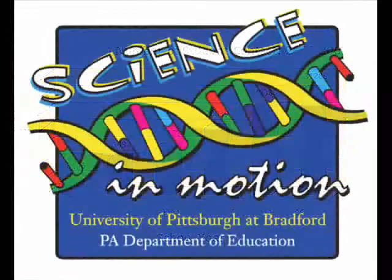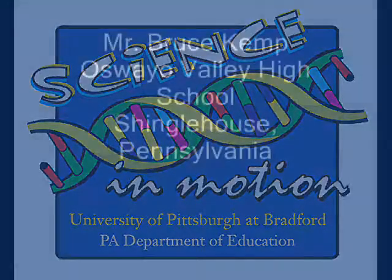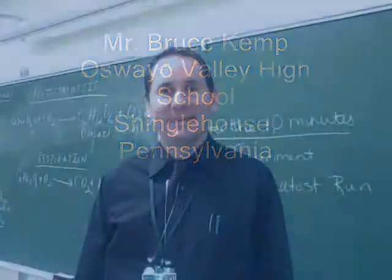Research and development, and a capable, creative workforce, are critical to regions such as ours. Science in Motion is one example of investment in the future of regional economic development.